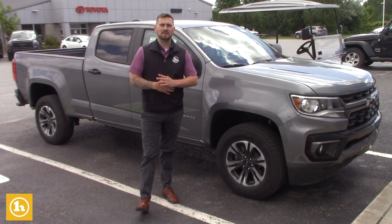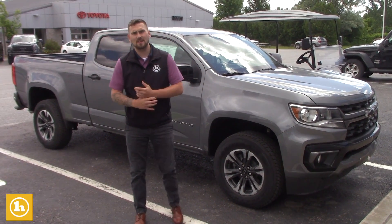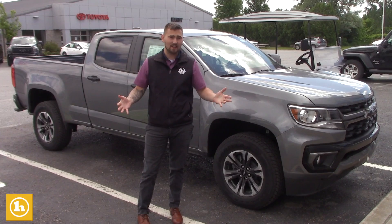Hey Alex, how's it going? This is Matt Porter, your sales and leasing consultant here at Handy Chevrolet in St. Albans, Vermont, and I got some really exciting and great news.